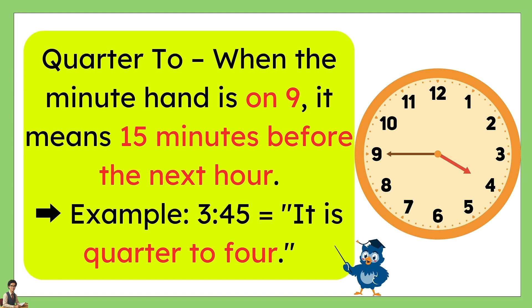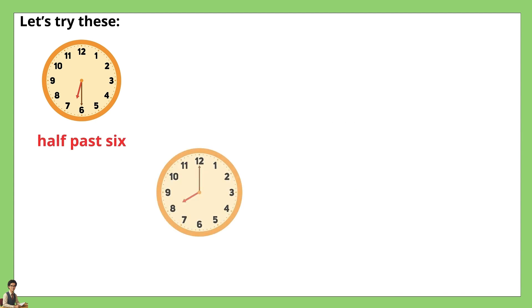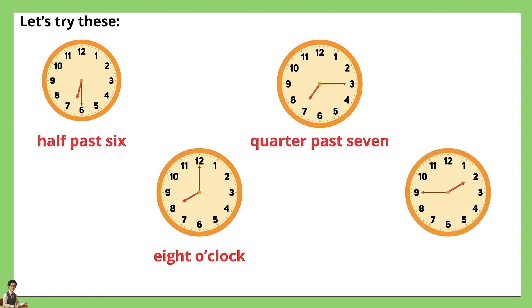When the minute hand is on 9, it means 15 minutes before the next hour — for example, 3:45, it is quarter to 4. Let's try these: half past 6, eight o'clock, quarter past 7, quarter to 2.